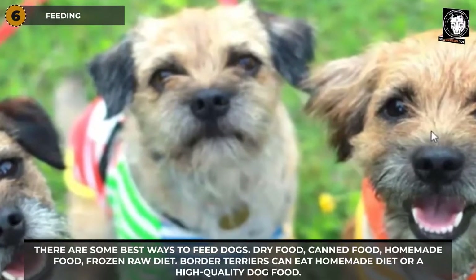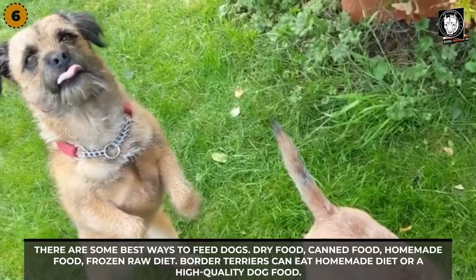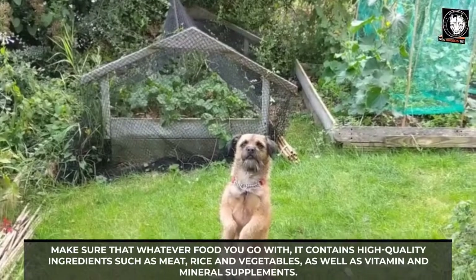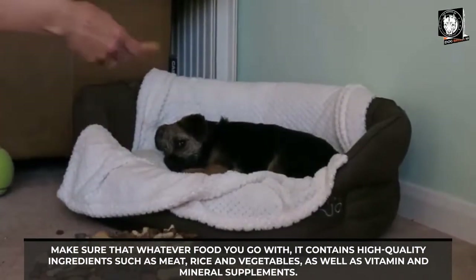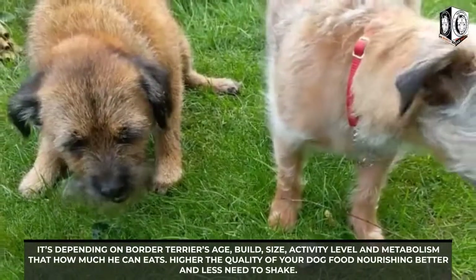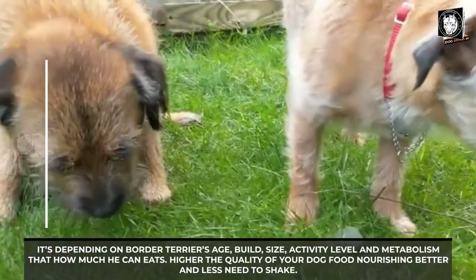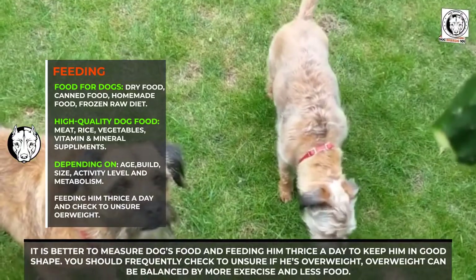Feeding: There are some best ways to feed dogs, such as dry food, canned food, homemade food, and frozen raw diet. Border Terriers can eat a homemade diet or a high-quality dog food. Make sure that whatever food you choose contains high-quality ingredients such as meat, rice, and vegetables, as well as vitamin and mineral supplements. The amount a Border Terrier can eat depends on age, build, size, activity level, and metabolism. The higher the quality of dog food, the more nourishing and less is needed.